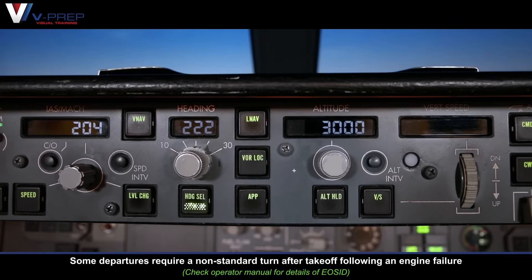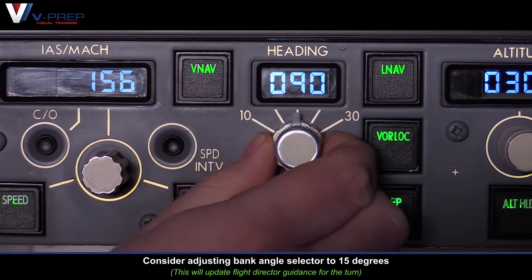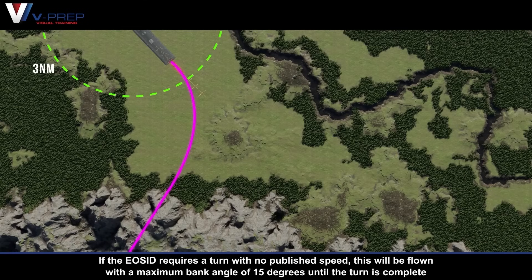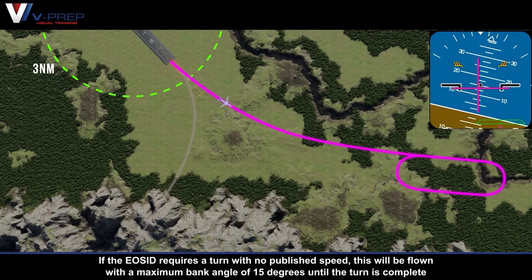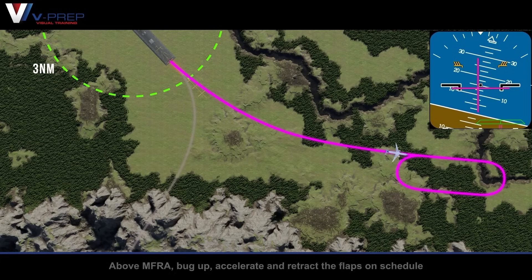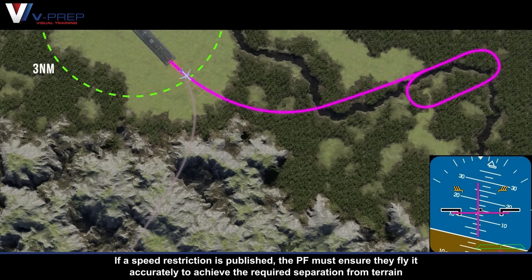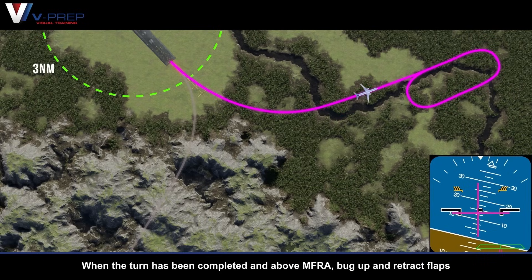One engine inoperative turn after takeoff. Some departures require a non-standard turn after takeoff following an engine failure. It is important to engage heading select above 400 feet above ground level. Caution — do not use LNAV. Consider adjusting bank angle selector to 15 degrees. If the engine out SID requires a turn with no published speed, this will be flown with a maximum bank angle of 15 degrees until the turn is complete. The pilot flying should follow the flight directors in pitch, which command a speed of between V2 and V2 plus 20. Above MFRA, bug up, accelerate and retract the flaps on schedule. If a speed restriction is published, the pilot flying must ensure they fly it accurately to achieve the required separation from terrain. When the turn has been completed and above MFRA, bug up and retract flaps.